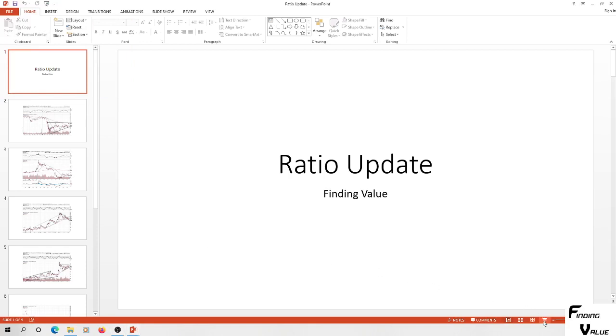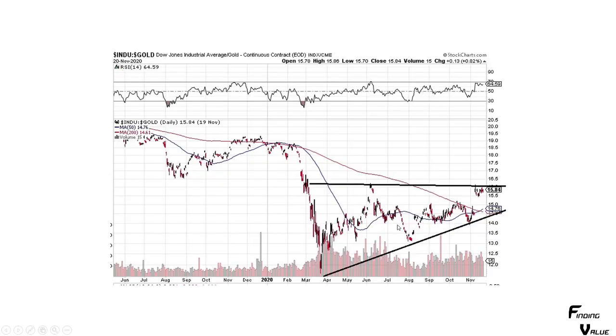We're going to jump into a ratio update. The first one is the Dow to Gold ratio. We're in this channel right here. It popped up to the upper end of the channel. When this is declining, that means gold is outperforming the Dow. As this is going higher, the Dow is outperforming gold. My guess is that this is going to go back down and we're going to see a big move down at some point. I can't tell you when. It's a big waiting game. Eventually you're going to see the Dow come under pressure and you're going to see gold start to outperform, because that is the cycle that we're in. That's the period that we're in.